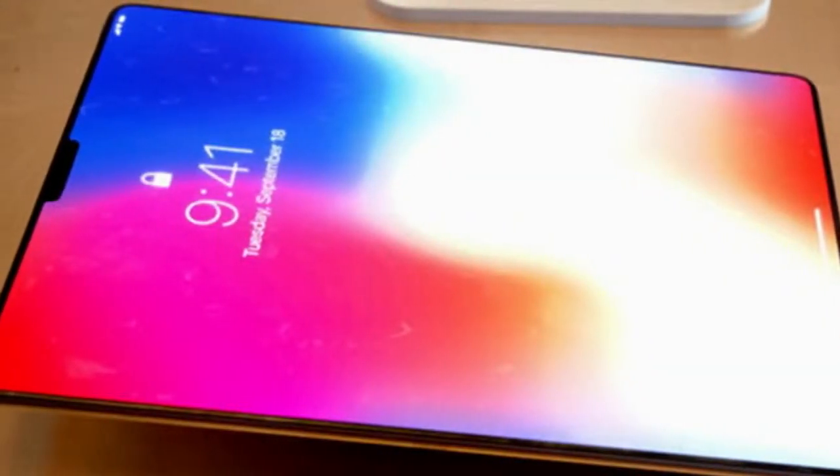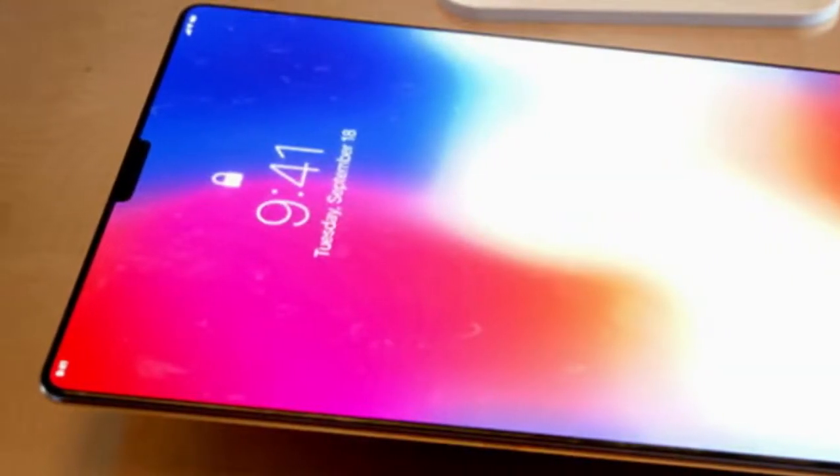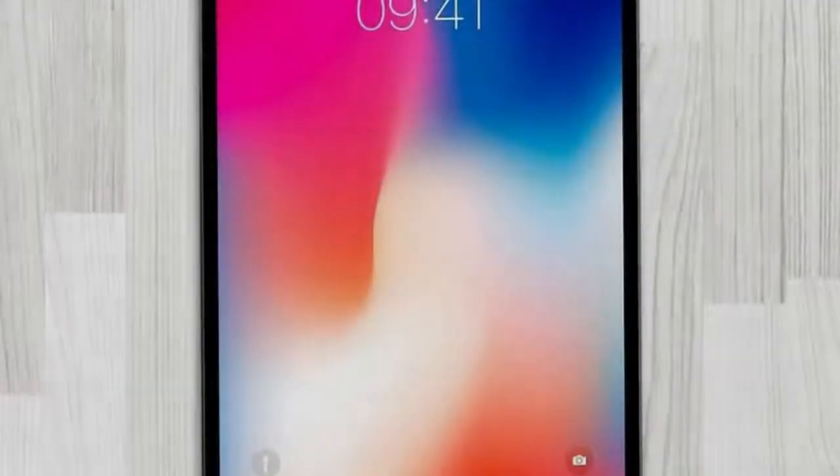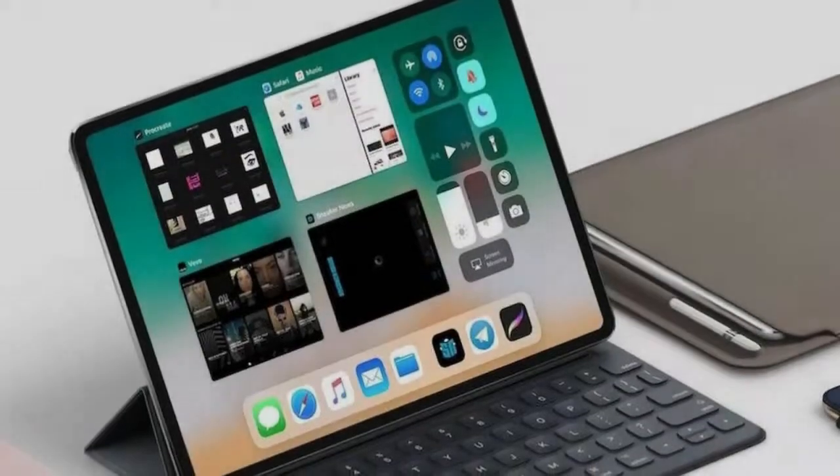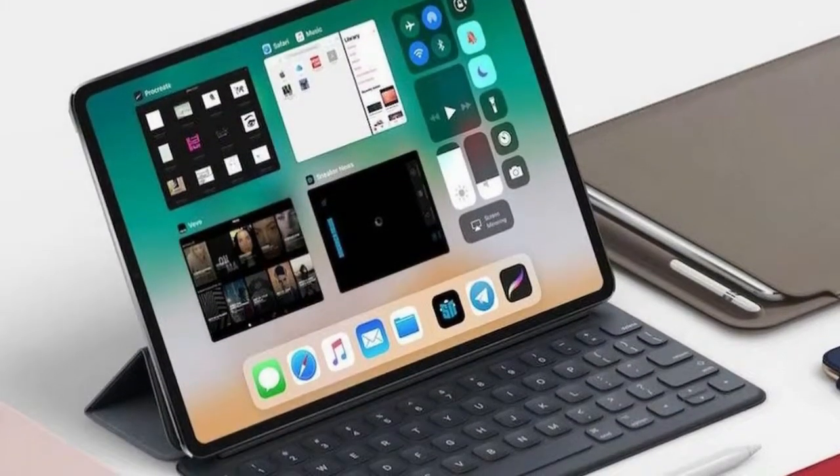Apple has had its plans leaked once again, this time for the new iPad Pro 2018, which is expected to receive the same screen overhaul that the iPhone X brought us. That should mean the new iPad Pro will have a bezel-free edge-to-edge display, most likely OLED, which gives you more screen space for your device size.